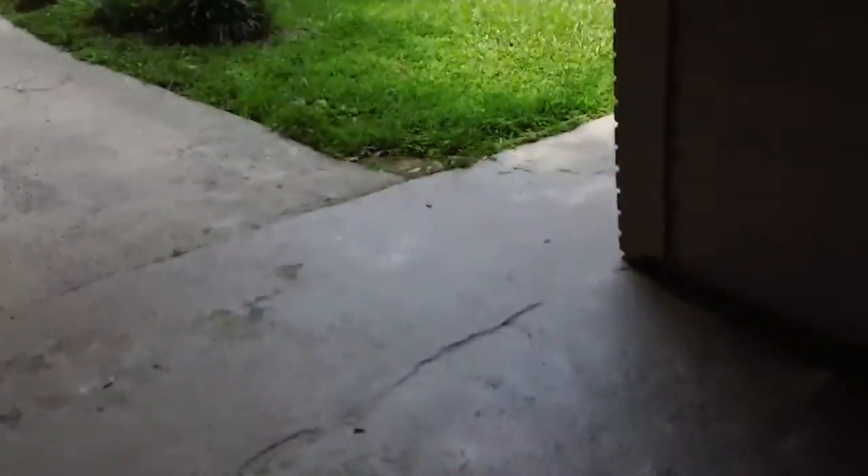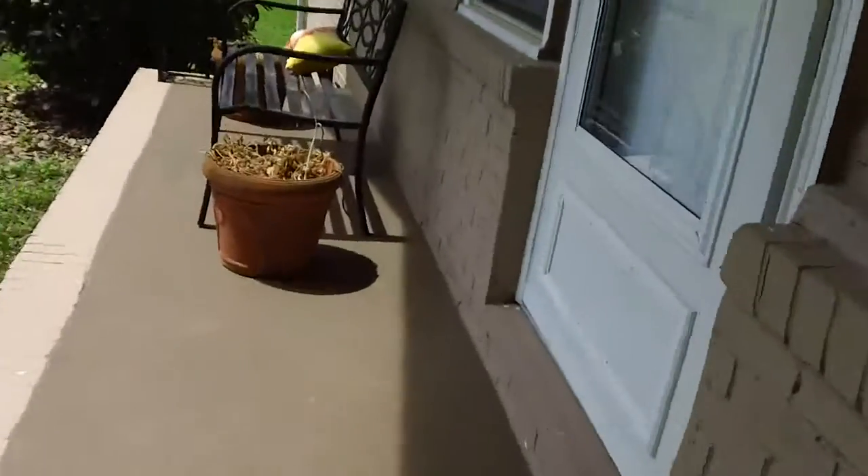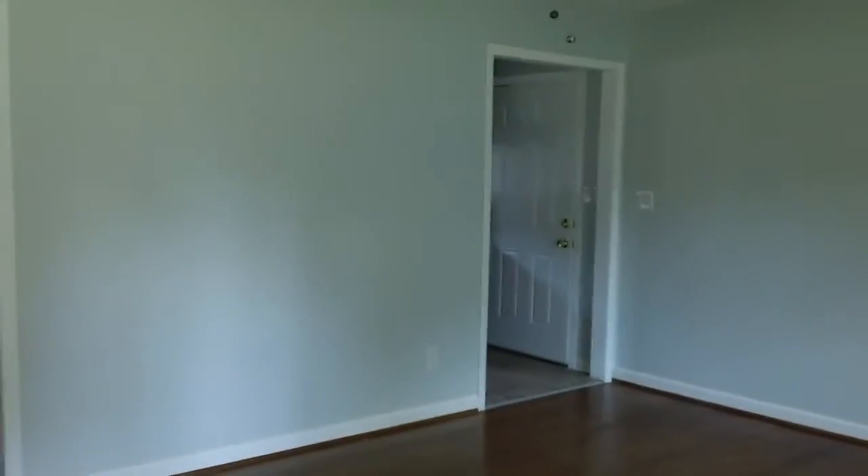We're gonna walk right around to the front and go in the front door. When you first open up the door, this is what you see. You can go straight into a little dining room area. Right here is a good-sized living room, and the kitchen's right through that door as well. There's a nice ceiling fan in the living room. Here's your dining room — it does have hardwoods throughout, fresh paint. Nice and clean.